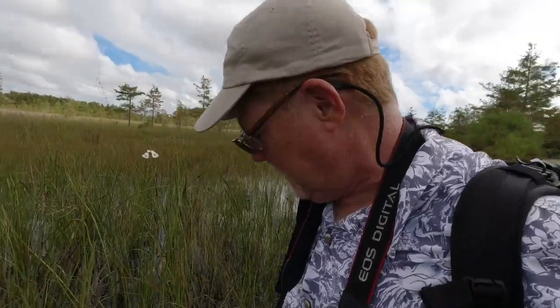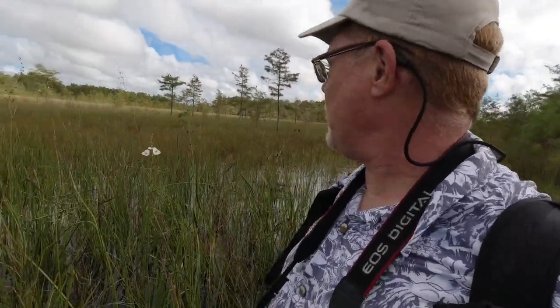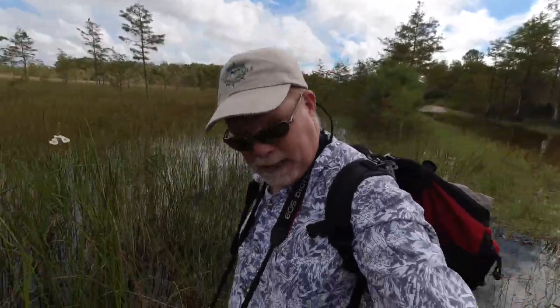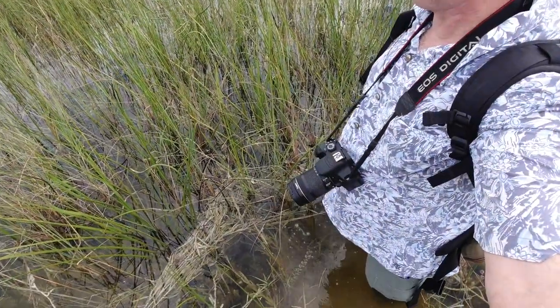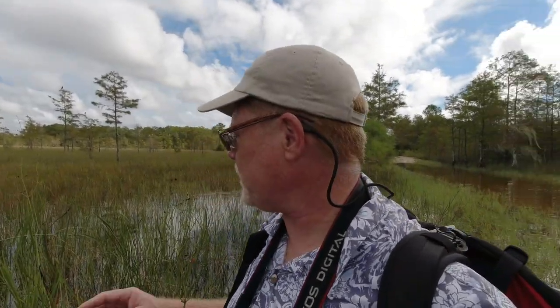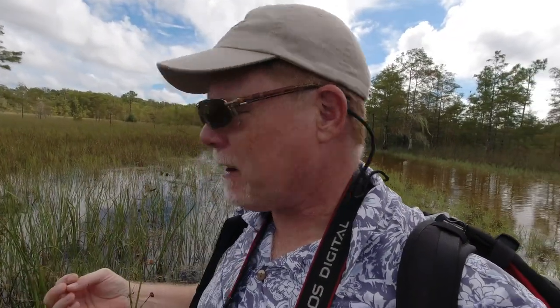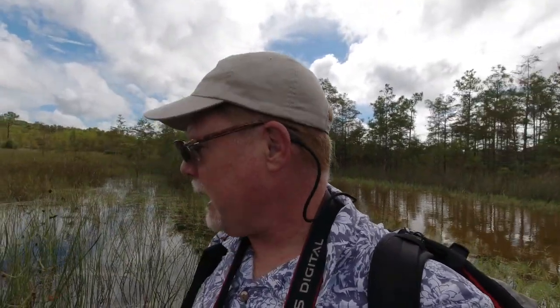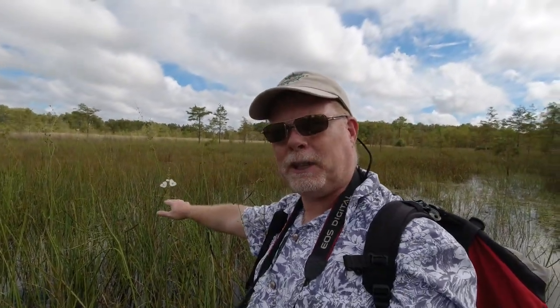The water gets pretty deep right there — real quick, I'm up to my knees. Here I am standing out here in this grass, water's up to my knees. This grass has special characteristics that allow it to survive in this water for all or part of the year. Those special characteristics are called adaptations. This grass and these plants, these flowers, are specially adapted to survive in this environment.